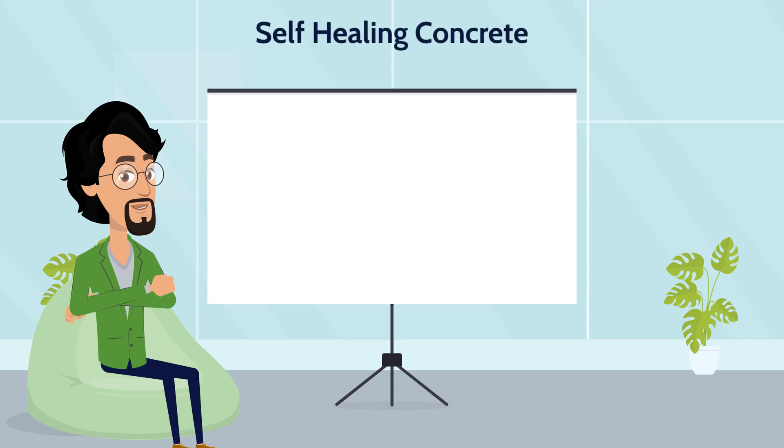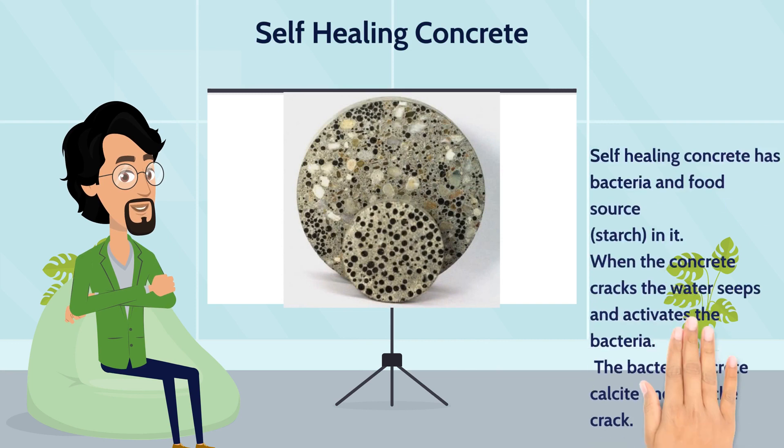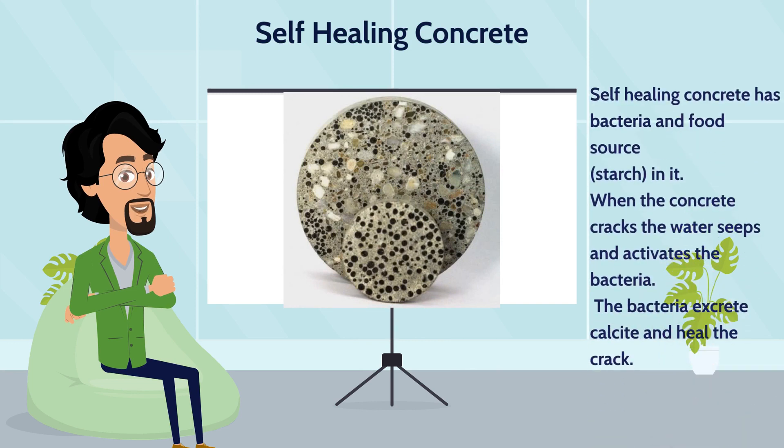In the future we may be surrounded by concrete structures which are able to self-heal cracks in their structure, with special bacteria doing the job for us. Tiny cracks in concrete do not necessarily affect structural integrity in the short term, but they do allow water and other chemicals to seep into the structure, which may cause big problems over time.